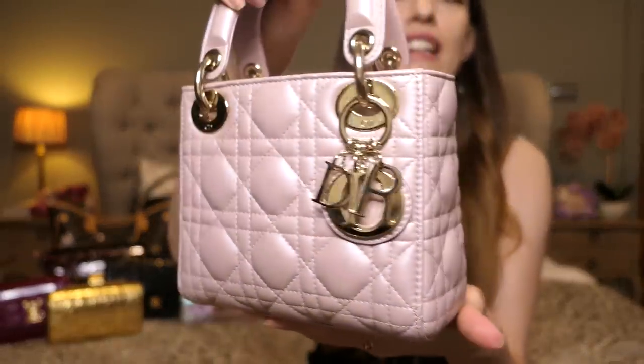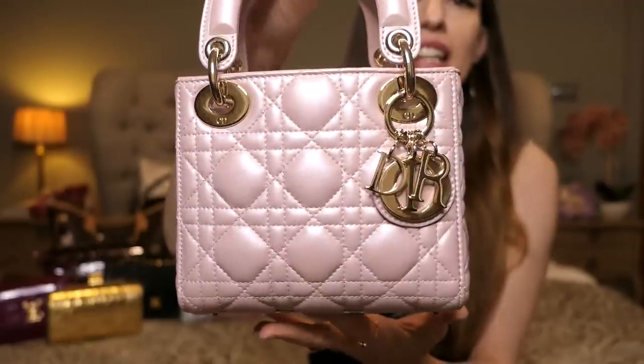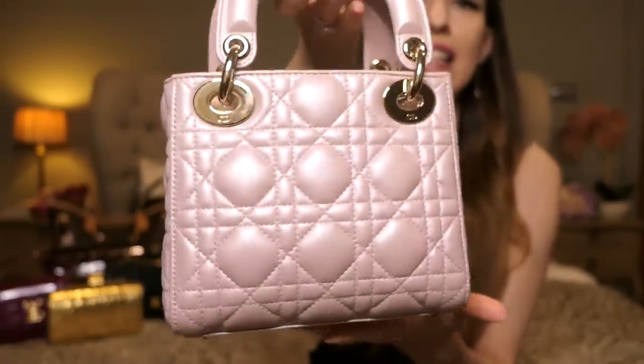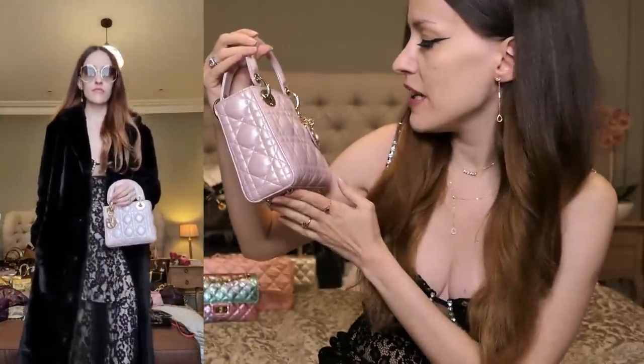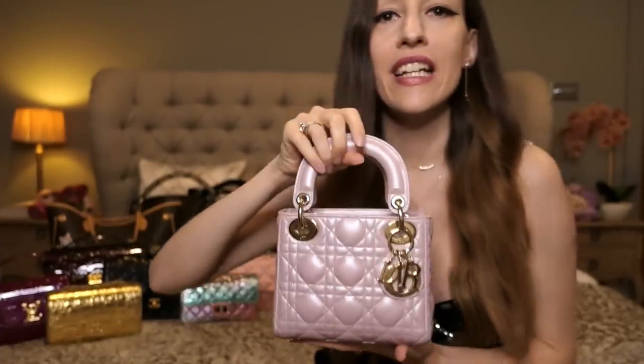Then we have my mini Lady Dior in Lotus Pearl. It's a shiny iridescent pink. I think this color actually became one of their classic colors that's always available, but every batch looks slightly different. If you want a really shiny, sparkly one you need to wait until one comes into the store that satisfies your requirements. This is a perfect little bag for weddings and events.